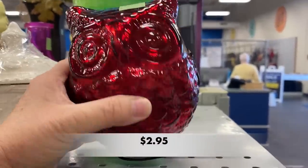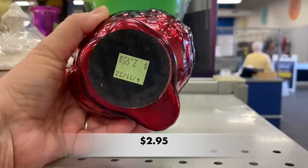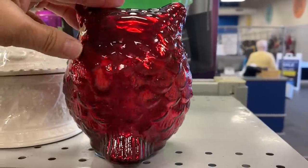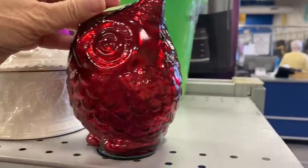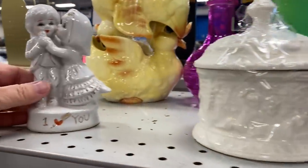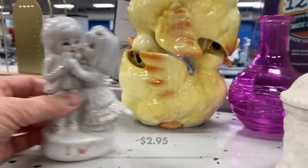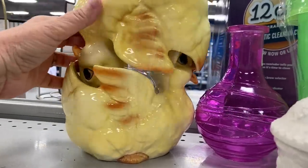Hey there everyone! Welcome to my channel Kibee's Collectibles. My name is Pam and today we are headed out the door. We're going to visit three different Goodwills to see if we can find some fun home decor and a few things that I can resell in my booth.